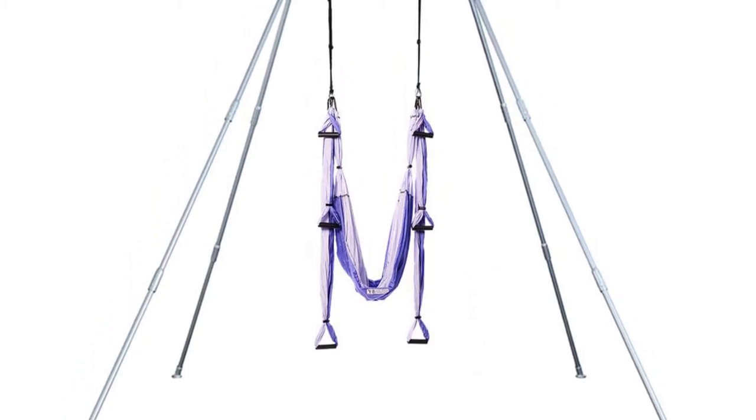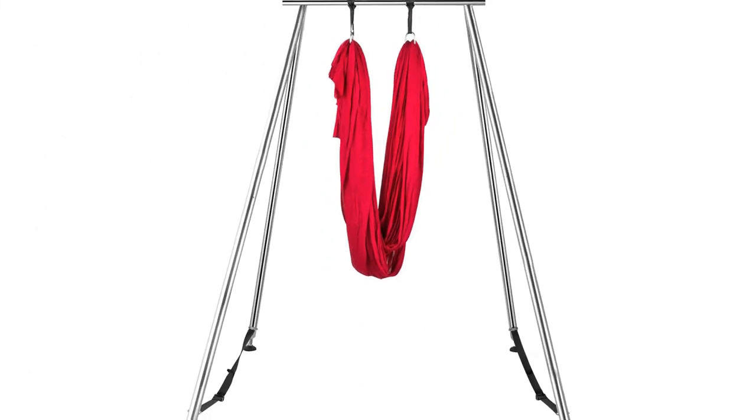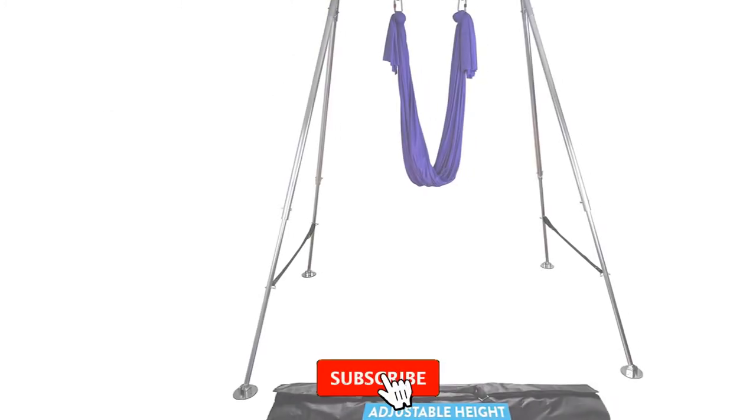Hello guys, I've made a list of the top 5 best trapeze stands of 2022 that are available on the market. I made this list based on my research. If you would like to see additional information and updated prices, be sure to check out the description below and subscribe to get more reviews.